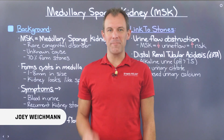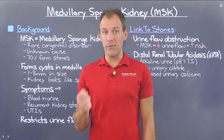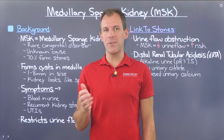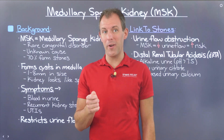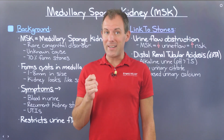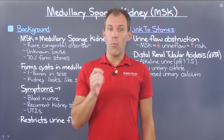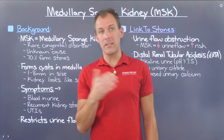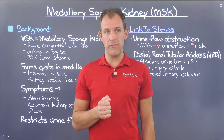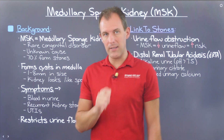Hi, I'm Joey Weichman. Welcome to Stone Relief. Back when I first started educating on kidney stones, one of the communities that I got really involved with was the Medullary Sponge Kidney Group on Facebook. If you're unfamiliar with this condition, it's a particularly nasty one as you'll find out in this video, and the people who suffer from this disorder get kidney stones at an exceptionally high rate. In this video, we'll review what we need to know about this condition, its link to kidney stones, and what you can do to better manage it.